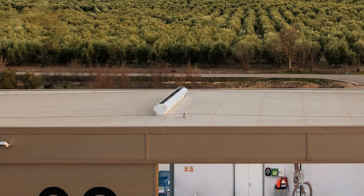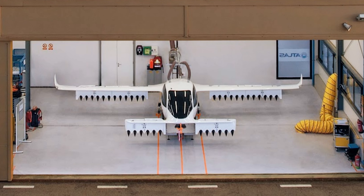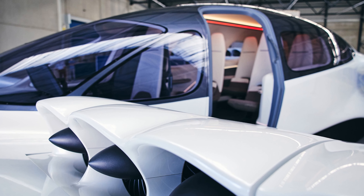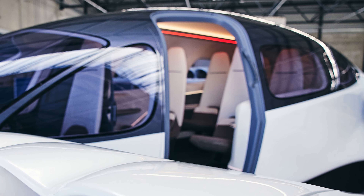Lilium, which is currently testing its planes in southern Spain, has a sales agreement with the company Helity to connect the cities of Málaga and Ceuta. Although it appears that commercial flights will soon begin, they have not yet announced the final date.